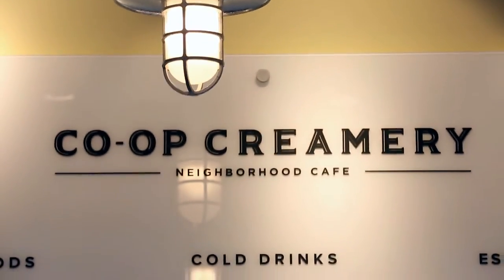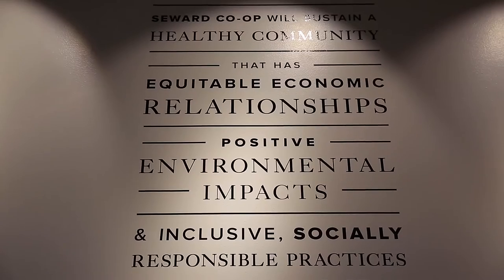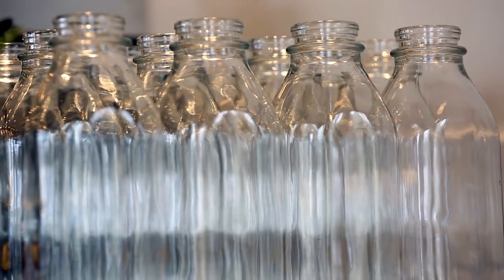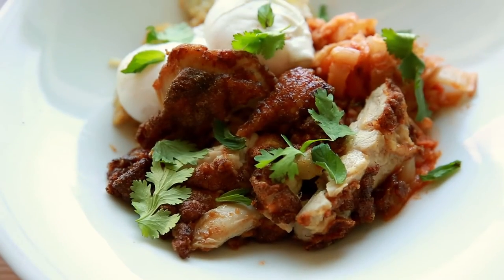We were fortunate to work again with Replace on the interior design of the Creamery. Seward Co-op has a long-standing relationship with Replace going back over a decade. One thing that we really like about Replace is they understand cooperatives — they really understand that cooperative spirit and the cooperative business model.